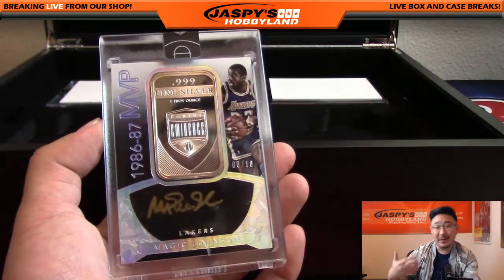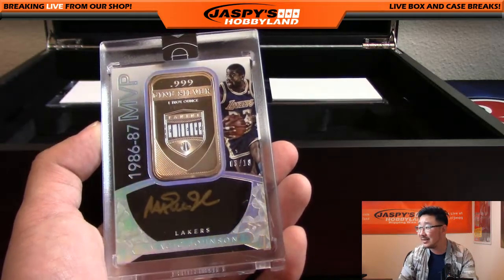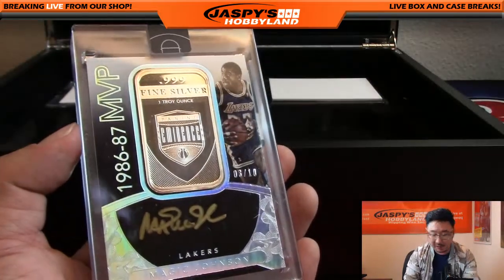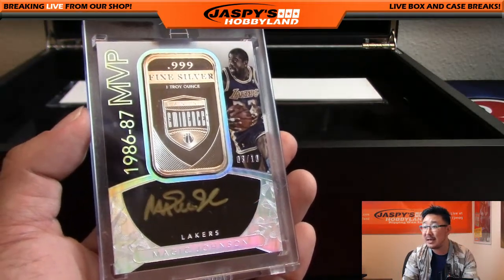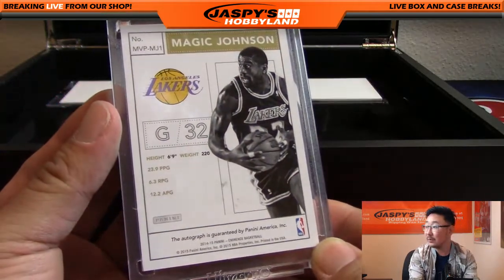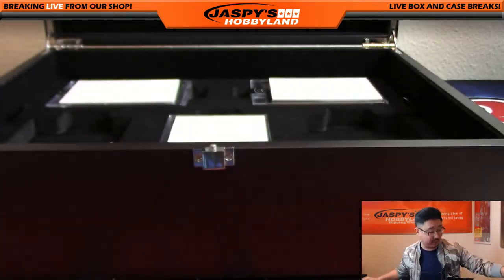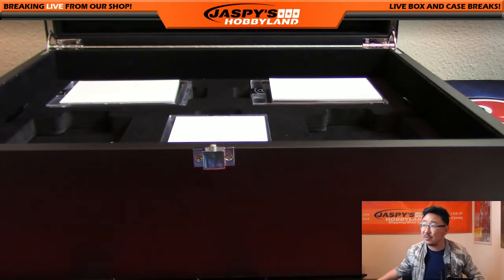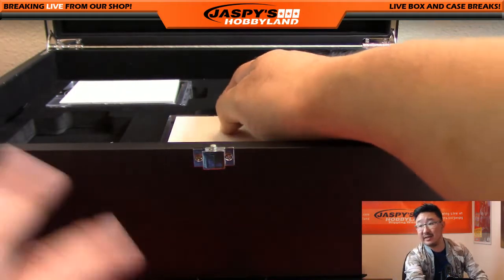I'm a Laker fan — Laker Joe Mojo. Magic Johnson! That is awesome. That's a three out of ten, piece of the silver, gold ink autograph, 1986-87 MVP. Wow, wow, wow! Ziggy is happy about it, so it must be him. Magic Johnson goes to Ziggy. Nice one, Ziggy. And that's a spot that Ziggy just straight up bought.